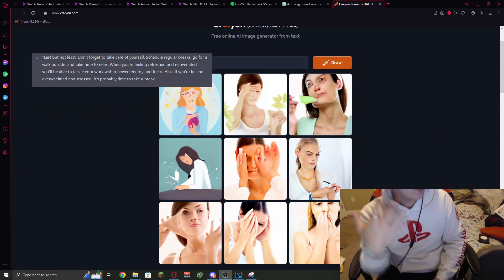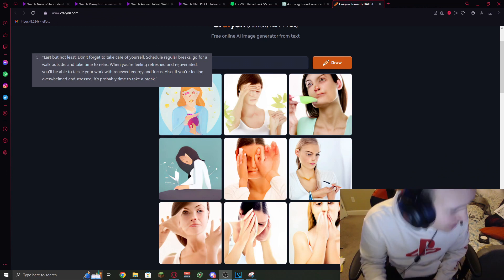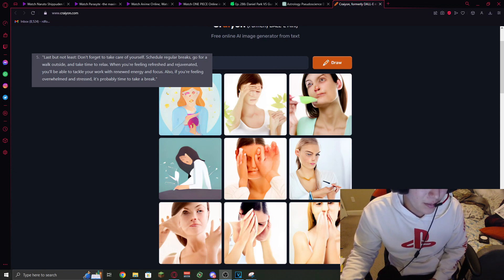Last but not least, don't forget to take care of yourself. Schedule regular breaks, go for a walk outside, and take time to relax. When you are feeling refreshed and rejuvenated, you'll be able to tackle your work with renewed energy and focus. Also, if you're feeling overwhelmed and stressed, it's probably time to take a break.